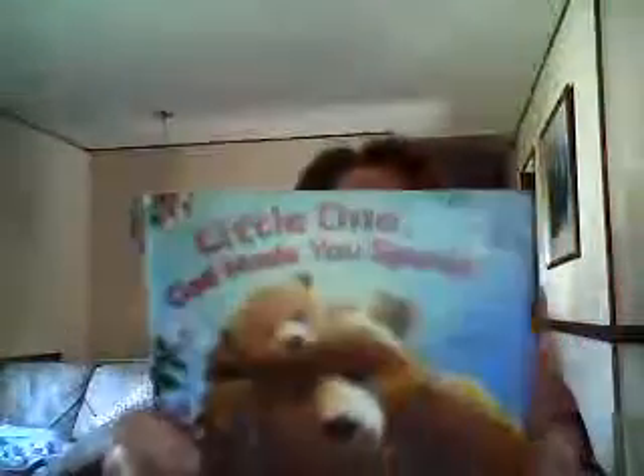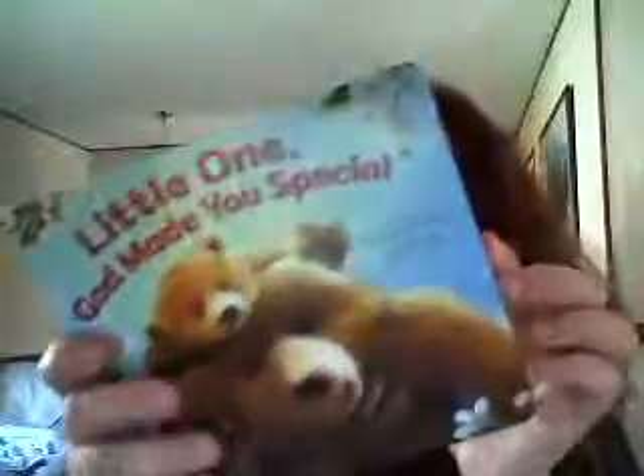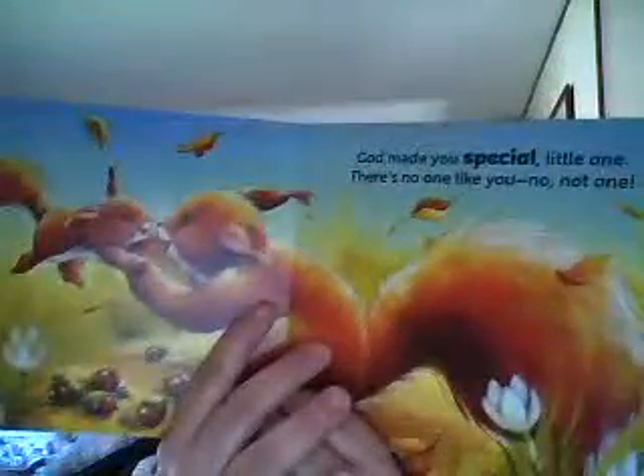Hi everyone, it's Maria from Maria Space here to talk to you about ZonderKid books that I received. This one right here is called Little One, God Made You Special. It's a nice size board book for little hands, and inside there's some nice graphics. It talks to your little one.